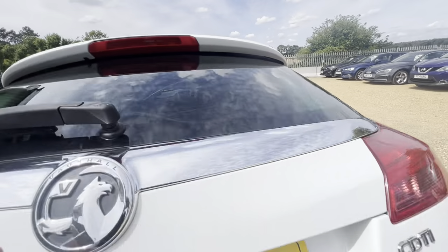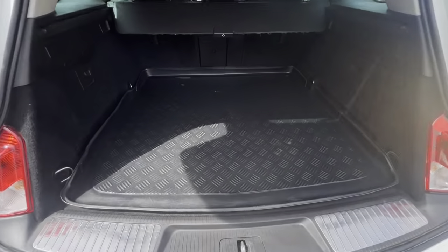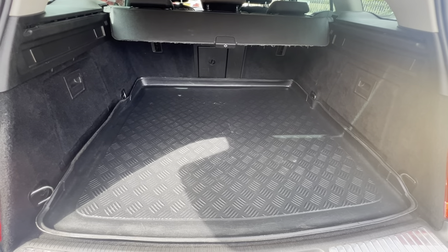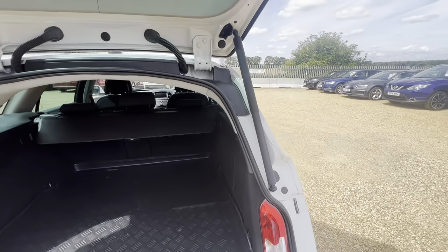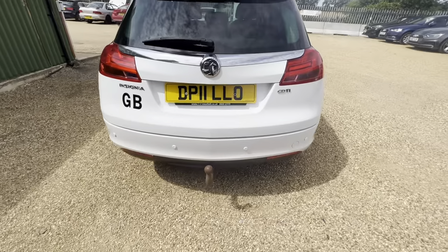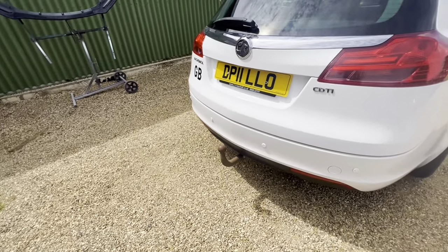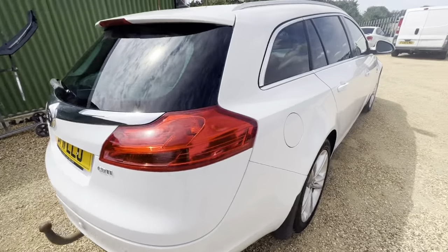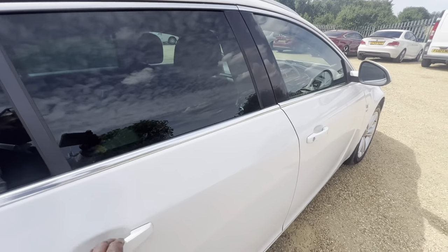As I take you around into the boot — look at that space. Golf clubs, luggage, your shopping. And for those of you that like to travel with your caravan, look at that. Just get the caravan and you can be towed to your favourite beach or hotel.